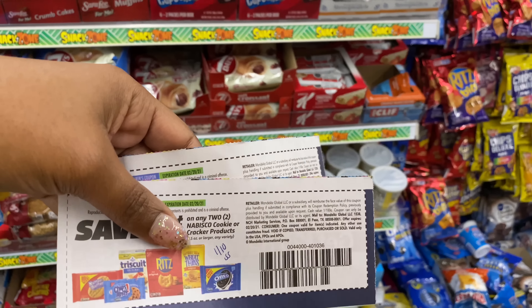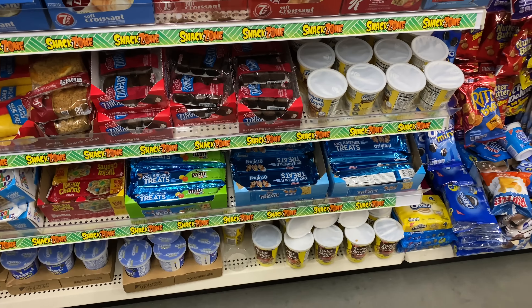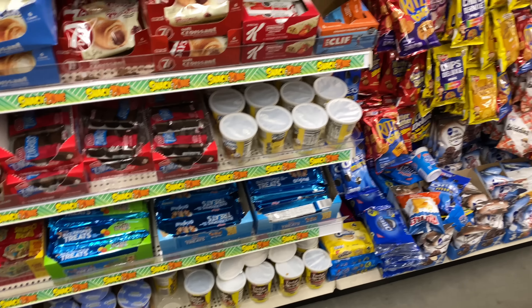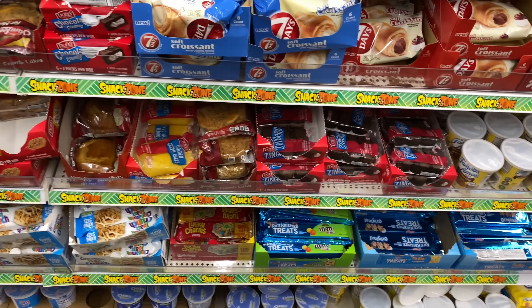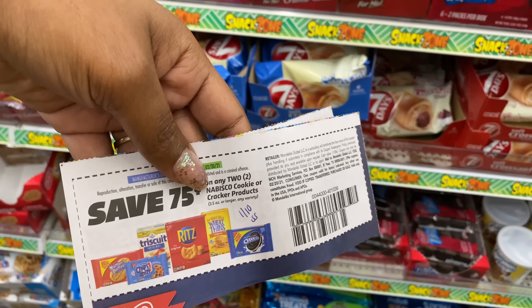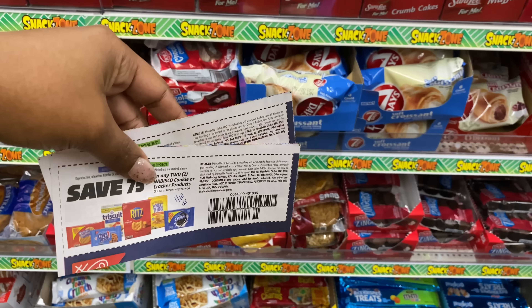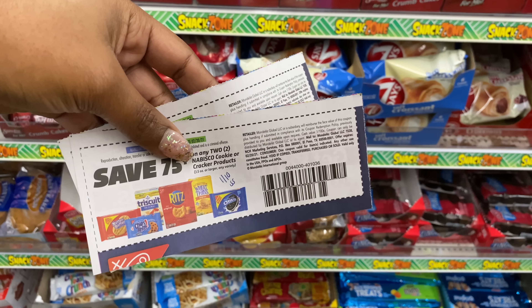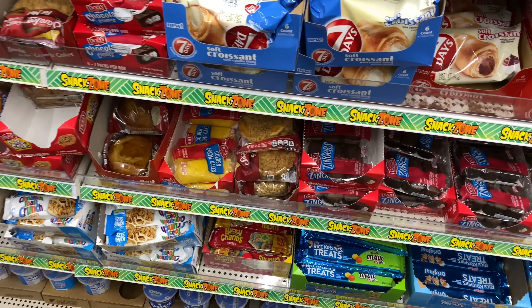I'm going to pick up some more Nabisco cookies. I was hoping my store had a little more variety like another store I visited, but unfortunately they don't. I do have two 75-cents-off-two coupons from the 1/10 Smart Source. If you've never couponed at Dollar Tree and have these coupons, you can absolutely use them here. I'm going to pick up four of them.